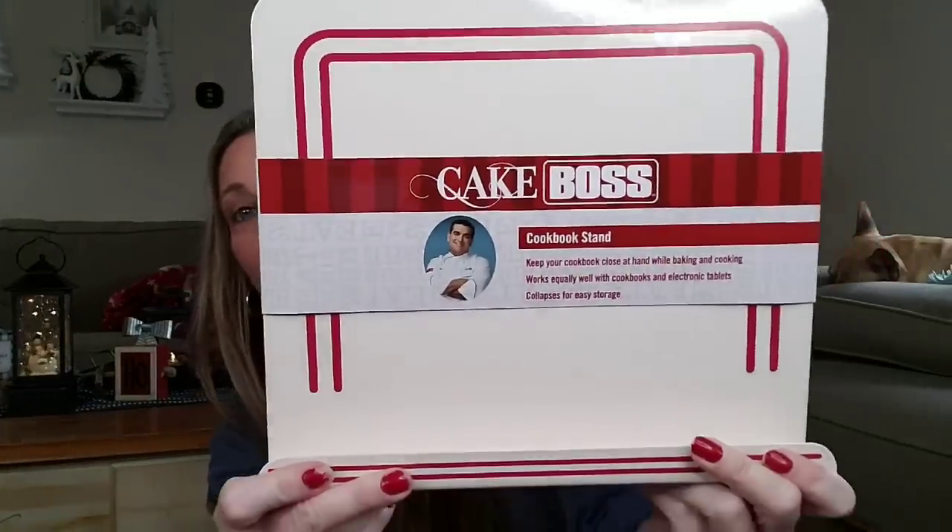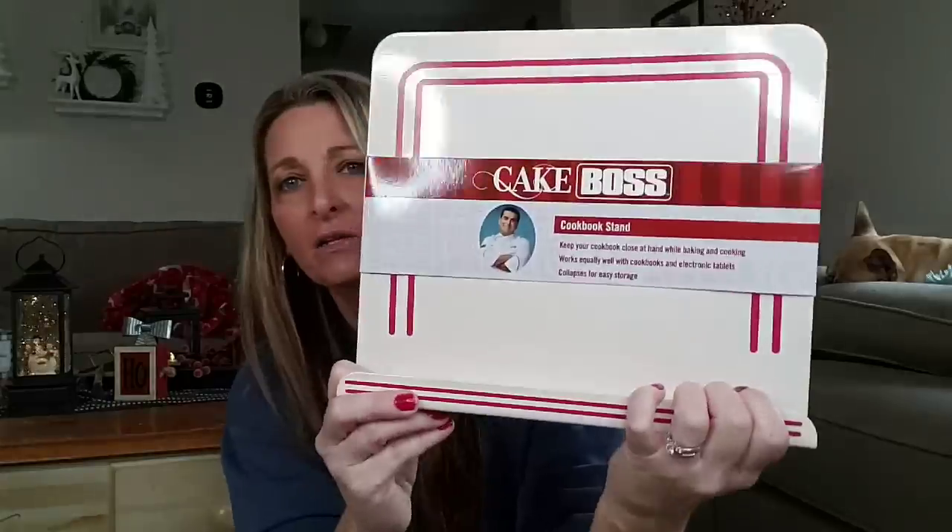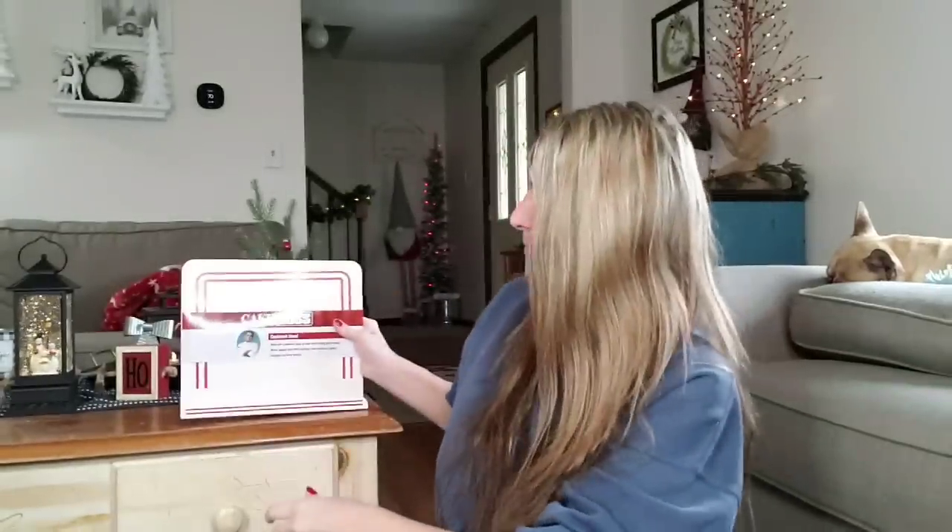How about this — this is a cookbook stand. Keep your cookbook close at hand while baking and cooking; works equally well with cookbooks and electronic tablets. Collapses for easy storage. And this thing is heavy, just like everything else. Even if you didn't want to use it for a cookbook, set it up on your lap, put your tablet or cell phone on there and watch a movie. Easy for the car — put it in the back seat for your kids; they could even put pens and pencils in there.